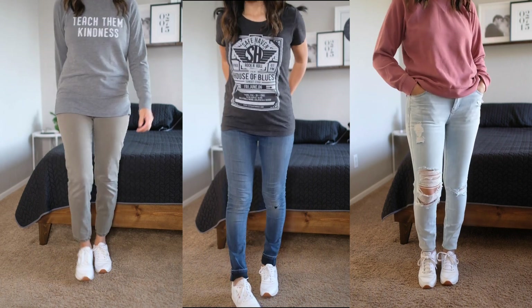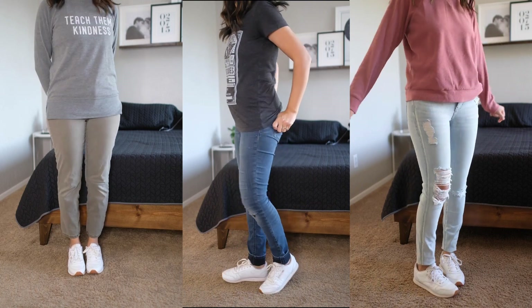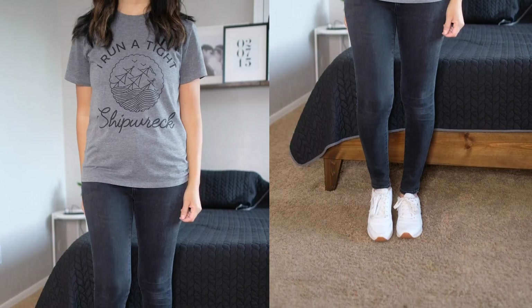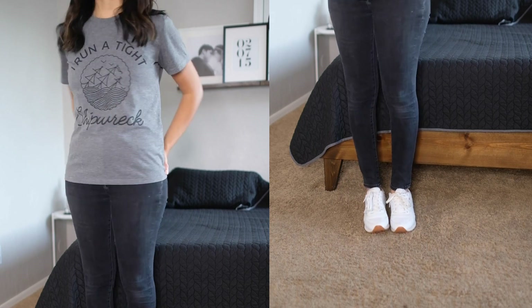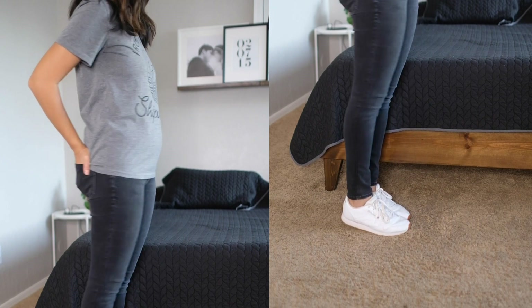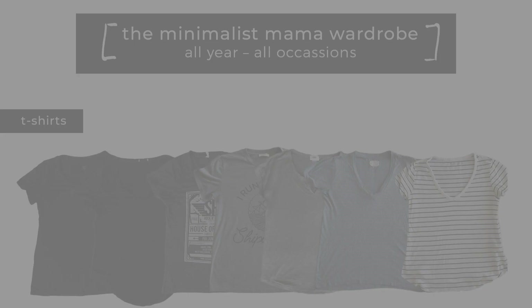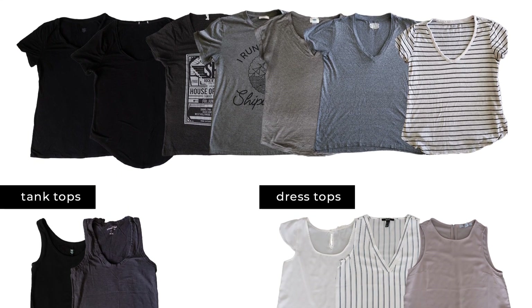Last but not least: jeans. I love my jeans and I have them in all colors — olive green, naturally worn out, black, and ripped jeans. I love that you can dress them up or down, wearing sandals, heels, or sneakers. They just work so well.